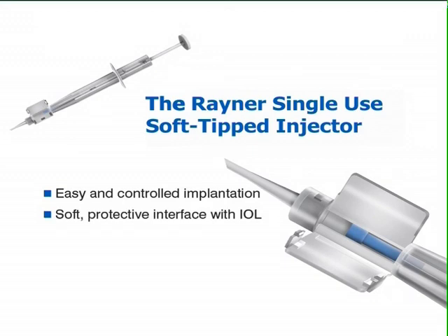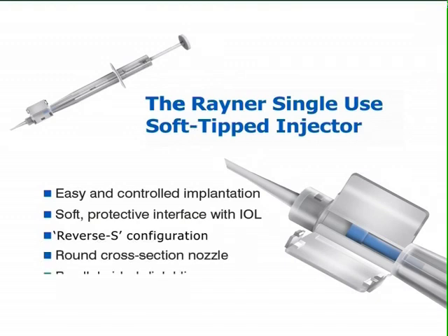Loading is facilitated by the loading bay having an extended lip. If the lens is required to be positioned within the capsular bag for dialing in a clockwise direction, placing the lens within the loading bay in a reverse S configuration is recommended. The round cross-section nozzle has a parallel-sided distal tip to suit individual surgical technique.